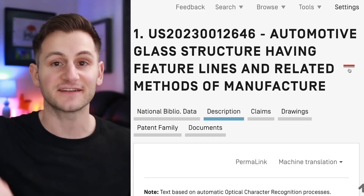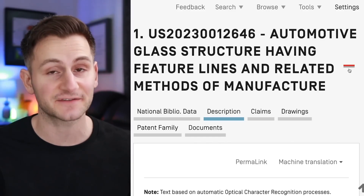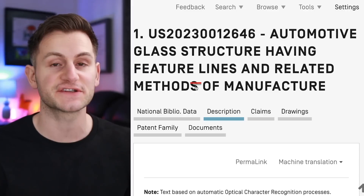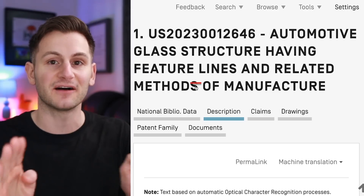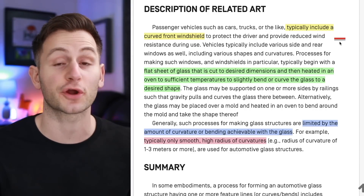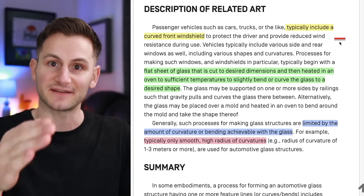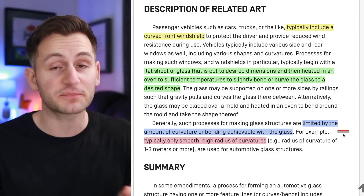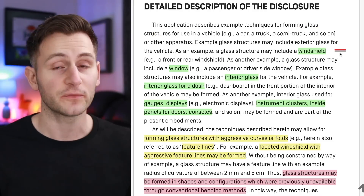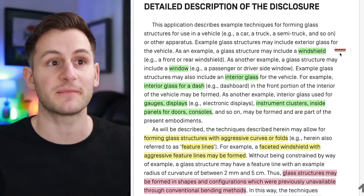All of that leads us here to a new published Tesla patent referring to glass for automotive with feature lines and how to make it. When you see these feature lines, just think of more aggressive bending of the actual glass. The patent describes the typical process for curving the front of the windshield — you take a flat sheet of glass, heat it up, and then curve it. But so far this process has been limited in how much you can actually curve the glass. These new techniques Tesla is planning to use for the Cybertruck, and maybe the Tesla Semi,